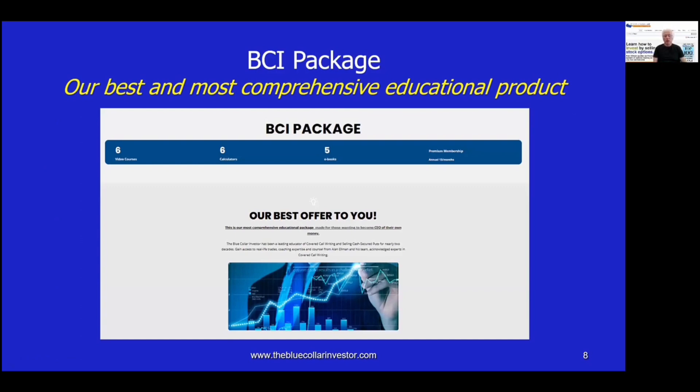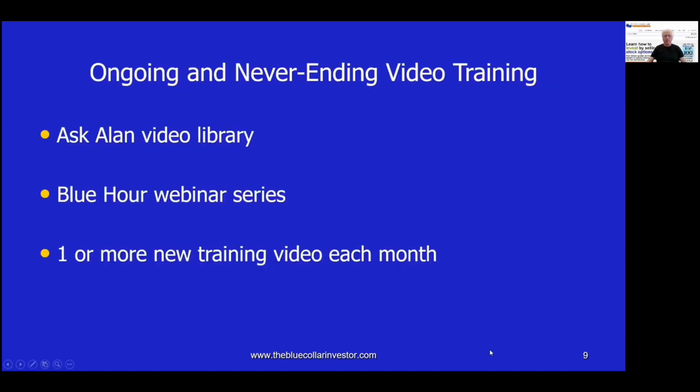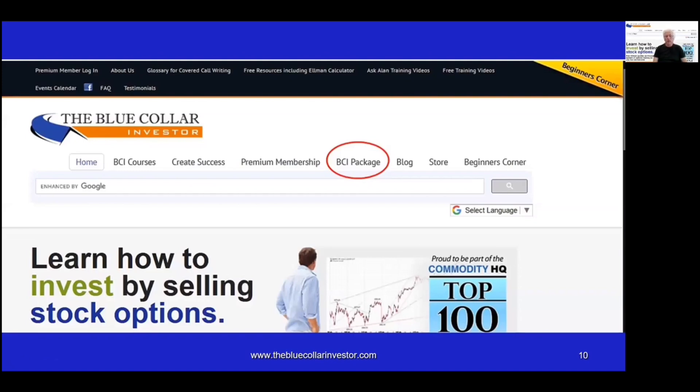Before I go, I want to mention our pride and joy, our BCI package — an acronym for our best and most comprehensive educational product. It includes six online video courses with downloadable workbooks, six calculators created by BCI found nowhere else, and five of our best-selling books in e-book format. You also get our annual premium membership — 13 months — which includes four reports of eligible securities for option selling, continuous and never-ending online training programs, expanded calculators, and many other resources and downloads. Our ongoing training includes our complete library of Ask Alan videos, our Blue Hour detailed webinar series, and we add one or more new training videos every single month. Go to www.thebluecollarinvestor.com and click on the link at the top that says BCI package.